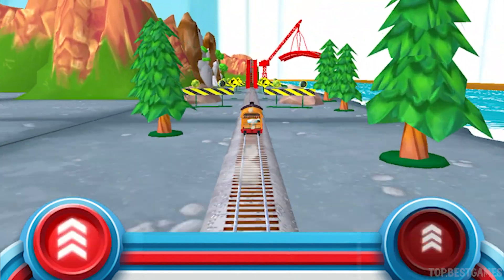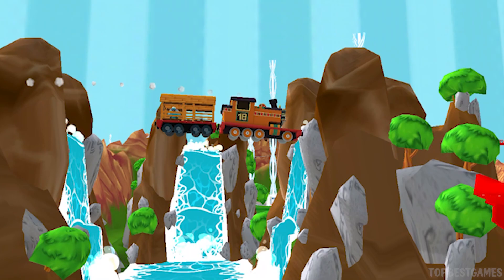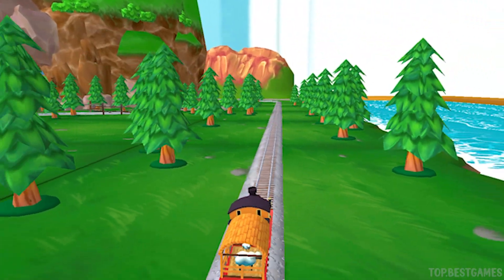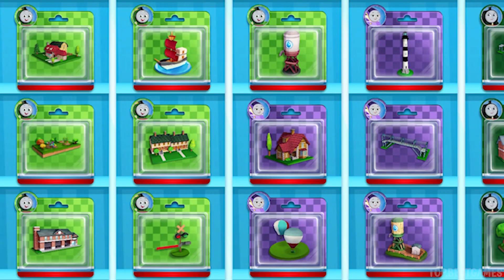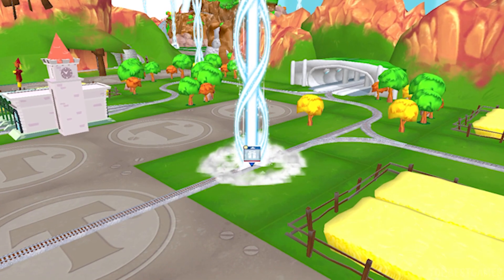Tap as fast as you can on the buttons to make the engines go, go, go! That was a blast! Full steam ahead! Pick any toy you like! Let's go find that toy!